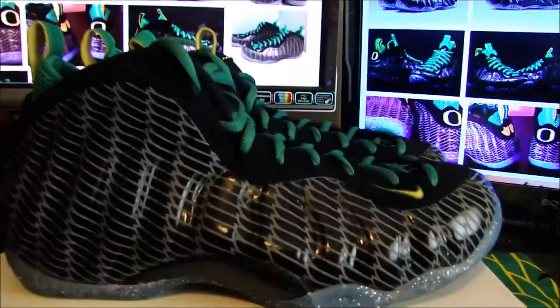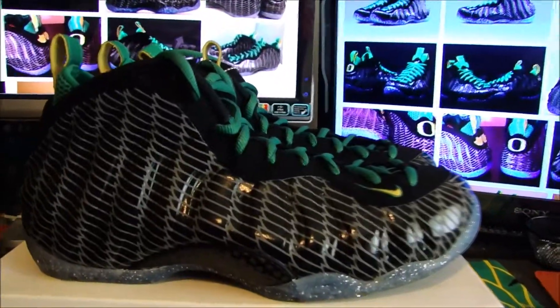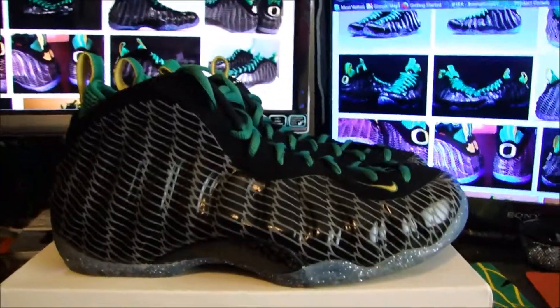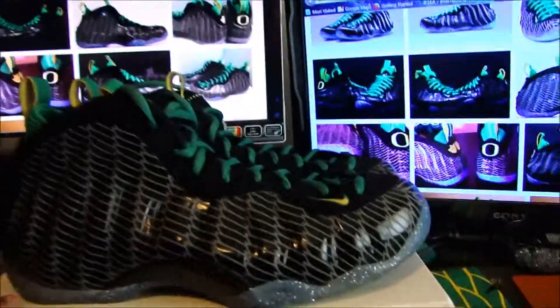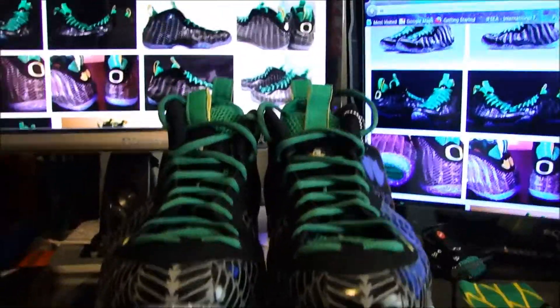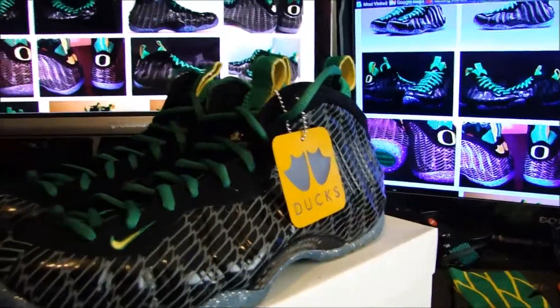The Foamposite material is something you really have to put time into and be persistent about wearing in order to really get the benefit of the comfort. It's actually a really comfortable shoe if you give it time and mold it — just like breaking it in. You can't just put them on today and act like everything's gonna be okay, because it won't.